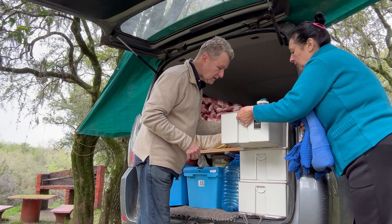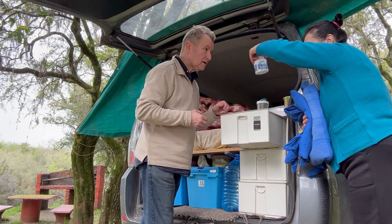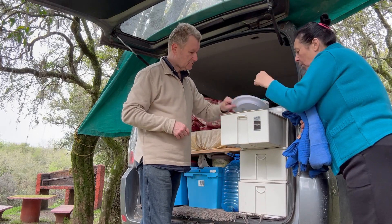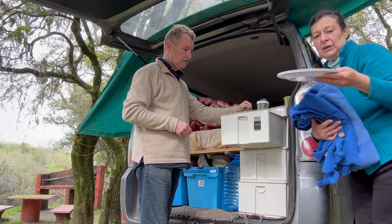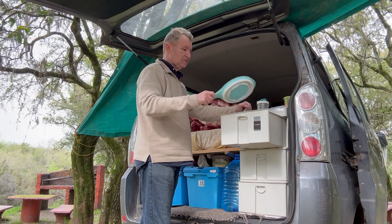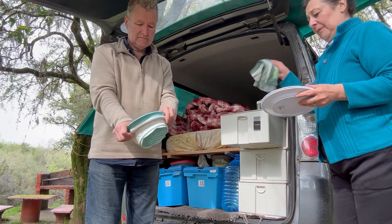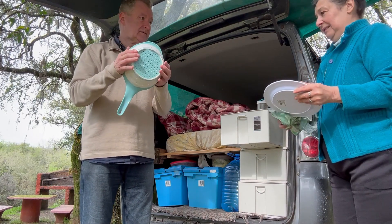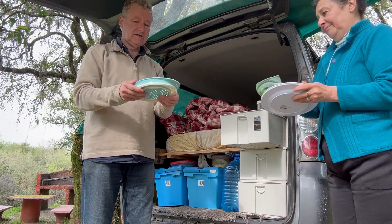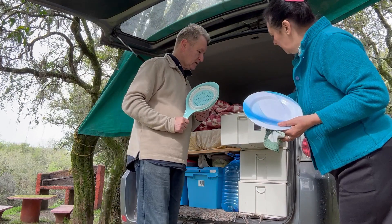Y acá tenemos azúcar, café, están los platos, cocoa, platos, repasadores. Este es un colador lindísimo — miren cómo se dobla así — y queda finito. Estas cosas de silicona que se dejan finitas son ideales para viajar.